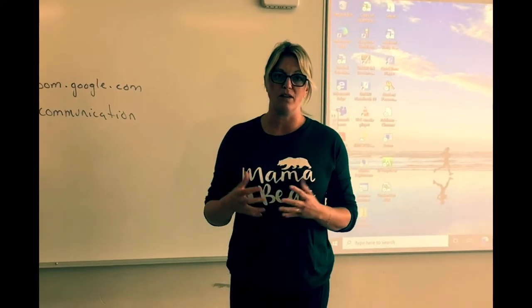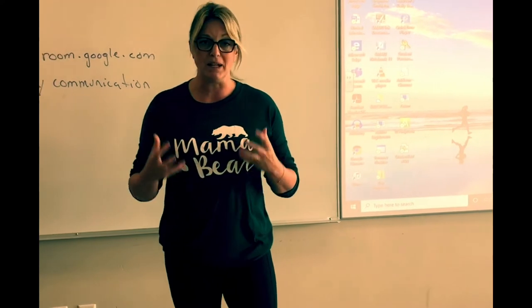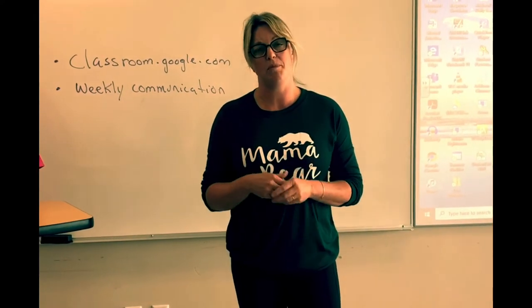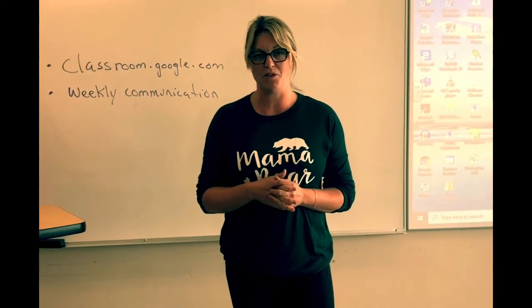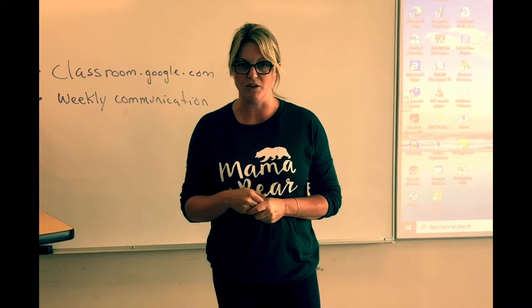Through our programming and through things that Mr. Roble and I have developed, we really want to focus on building that independence for individual learning as well as preparing them for high school, because for some students that can be a big change and things can be a little nerve-wracking.